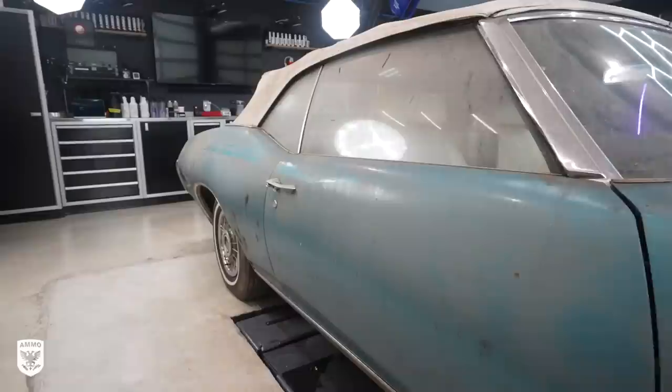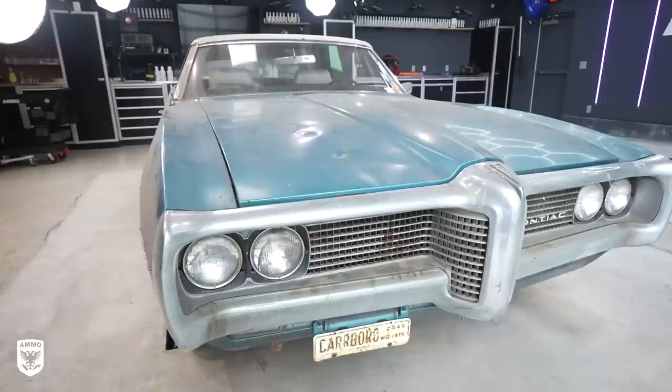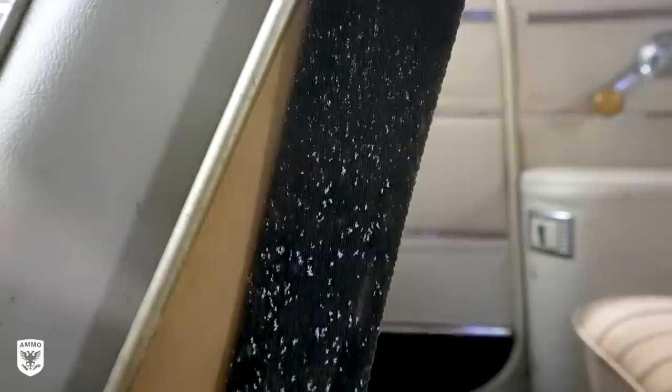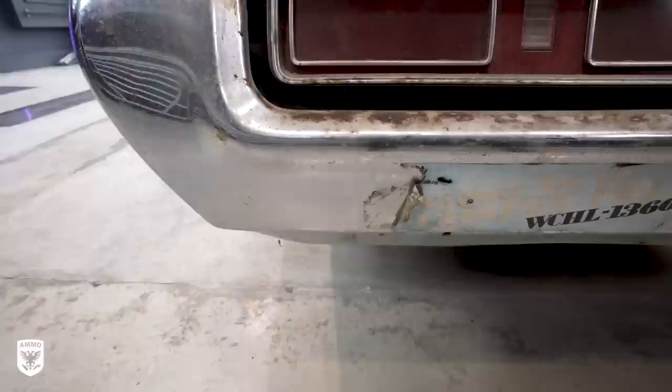Underneath the studio lights, you can really see the extent of the dirt, grime, spiderwebs, mold, and layer of filth from sitting forever. The inside was also a hot mess, but I was a bit more concerned about the scratches running down the length of the passenger side, which I'm assuming were from the stack of wood.